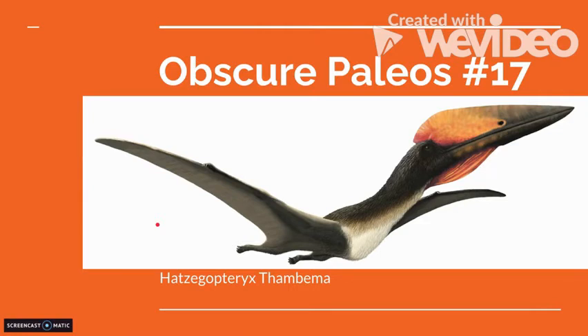Hello and welcome to another video. Today is ObscurePileos number 17 with Hatsagaptorix Thambima. Make sure to like and subscribe to gain knowledge, because knowledge is good and you can get more of these videos as well as my other videos.